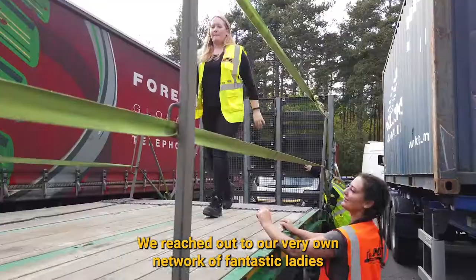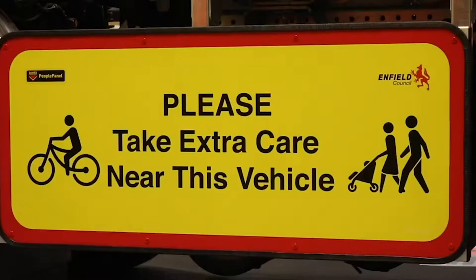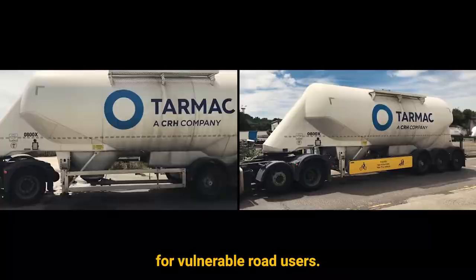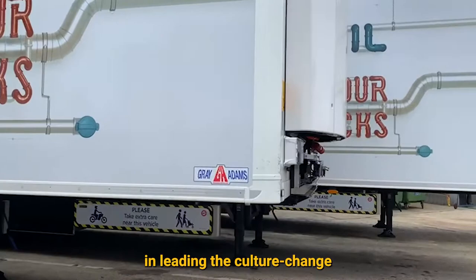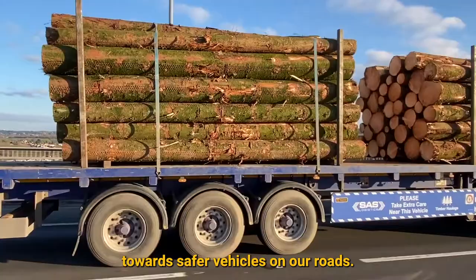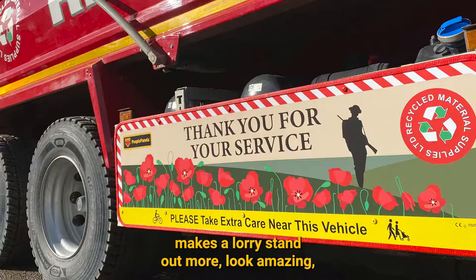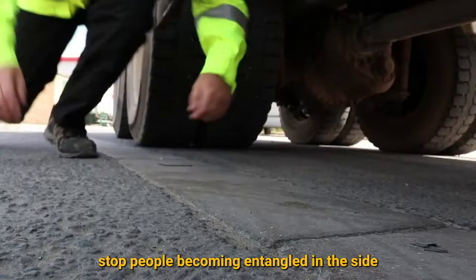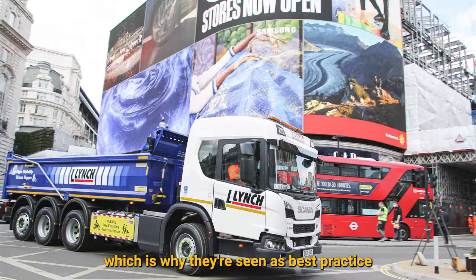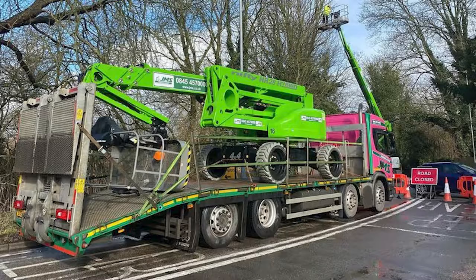We reached out to our very own network of fantastic ladies to follow the Met's example and deliver a process to make a lorry side guard safer with just women from start to finish. Flat panel side guards are proven to have a significant effect on making lorries safer for vulnerable road users, and the guys we work with have done a great job so far in leading the culture change towards safer vehicles on our roads. The idea is that upgrading side guard rails makes a lorry stand out more, look amazing, and in the worst case scenario stop people becoming entangled in the side during a collision, which is why they're seen as best practice by leading safety initiatives such as the Fleet Operators Recognition Scheme.